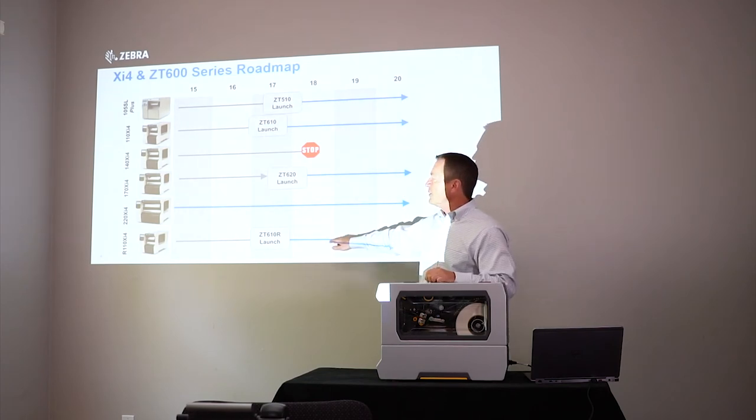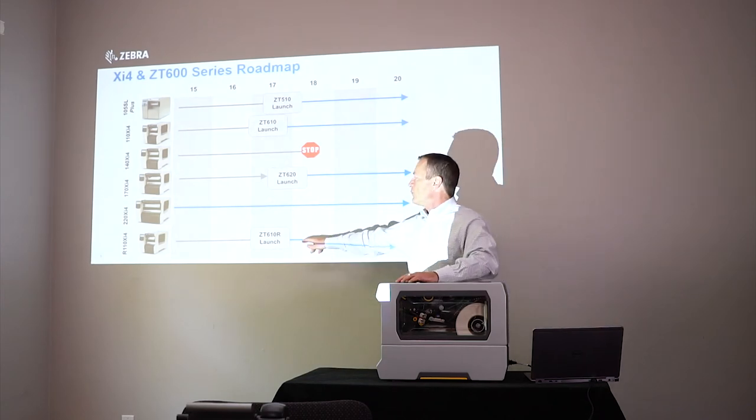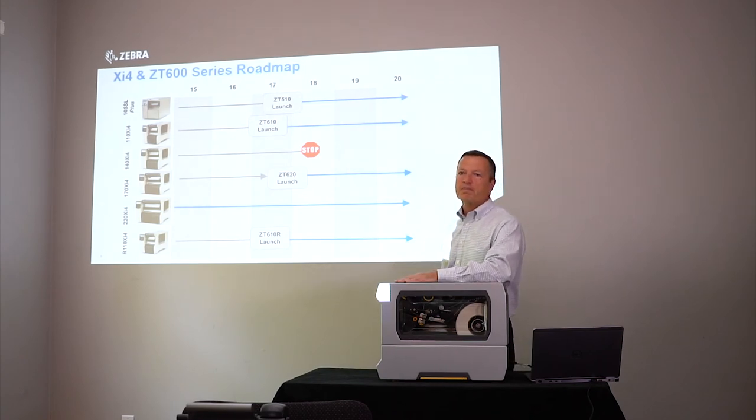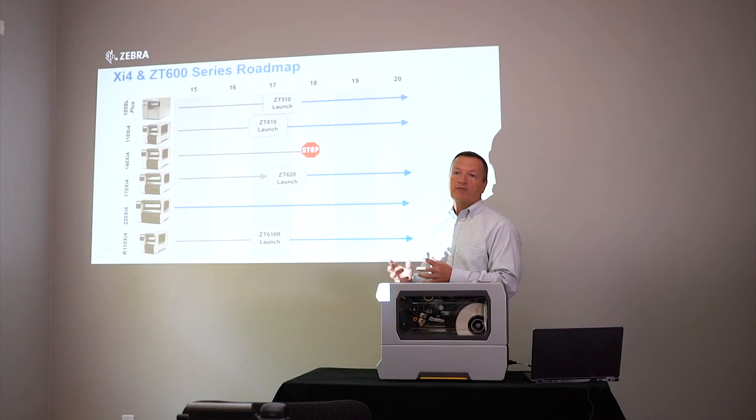The last model is the RFID version of the 110, the R110 XI-4. We have a ZT-610 with RFID capability, and that's available today. We also have a ZT620 RFID model as well — that's new for us in this launch: an RFID version of the six-inch-wide printer.